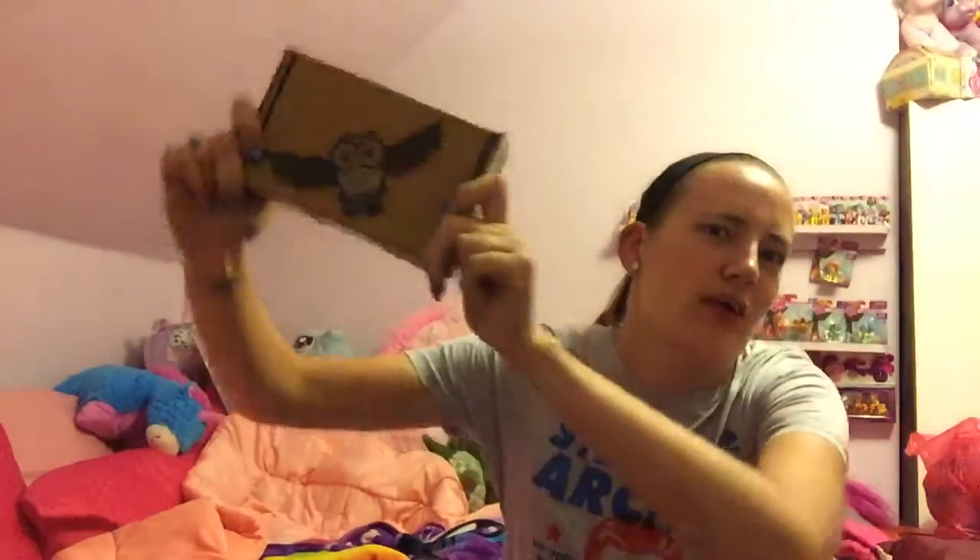Hey guys! So I am back to do another Fandom of the Month box video. I love these boxes when they come. My little secret about these boxes is that I have them delivered at work. So when they come at work, it's like a special delivery — this is for you, Shana — yay! It kind of makes me happy.